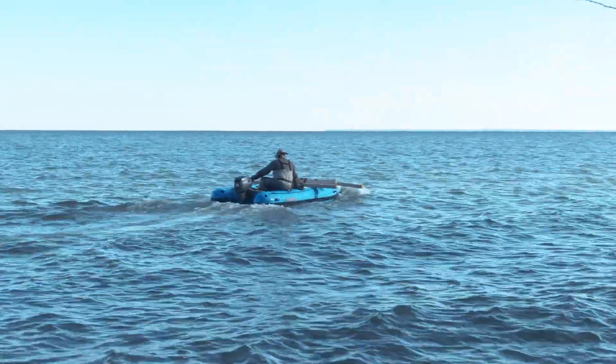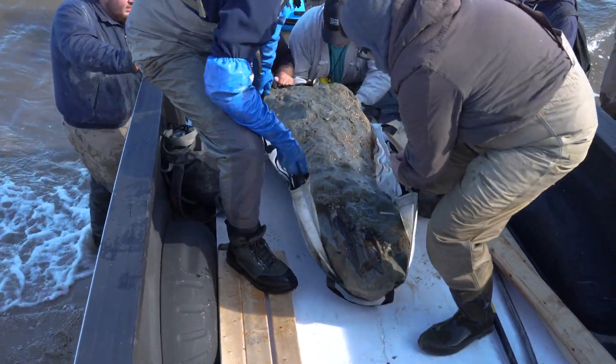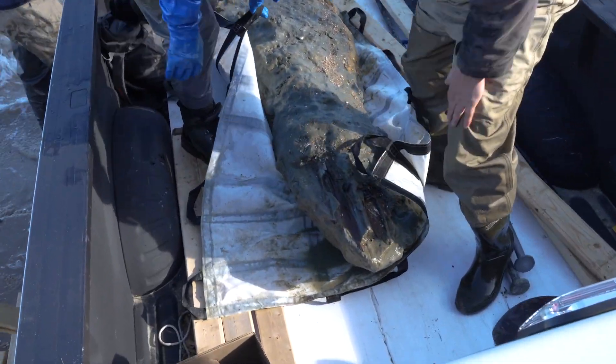Then the boat took it to a public boat launch where we lifted it into a pickup truck, drove it to the museum, lifted it onto a table, and then down into the paleo lab where it is today.